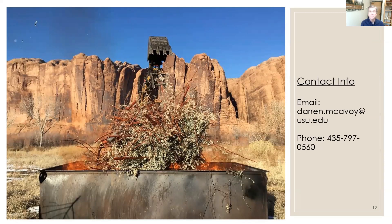My contact information is here. I'd be happy to come to your state and work with you to give you a demonstration and a workshop, and teach you how to use big box and regular size box biochar kilns. Thank you very much.